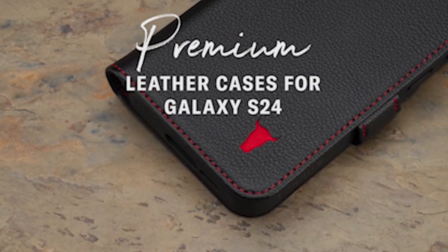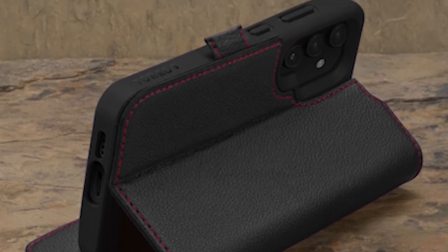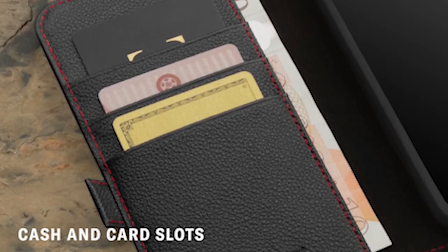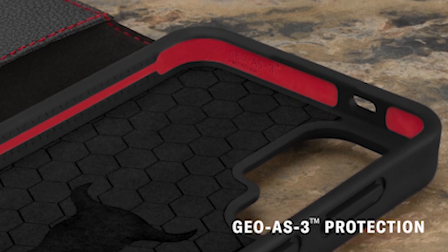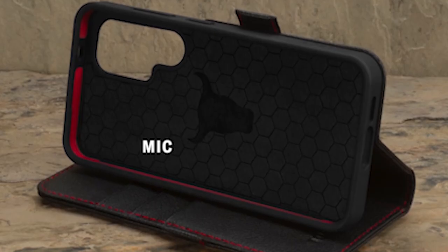So guys, this was the video about the 5 best Samsung Galaxy S24 wallet cases 2024. All the links are given in the description, do check them out. If you enjoyed the video, be sure to hit the like button and subscribe to our channel for more videos. Thank you.